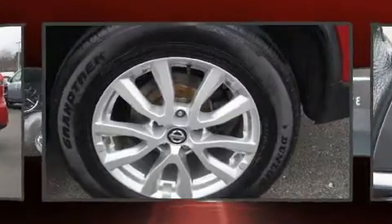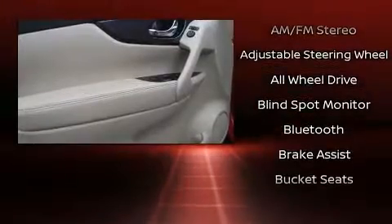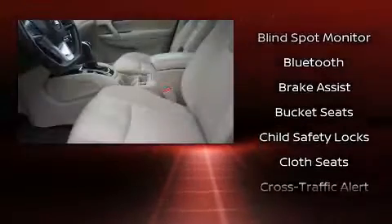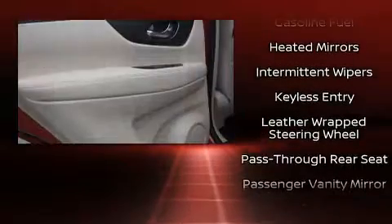Nissan also prioritized safety and security by including dual-front impact airbags, traction control, a security system, and four-wheel disc brakes with ABS. When road conditions become unpredictable, rely on all-wheel drive to maintain outstanding control.